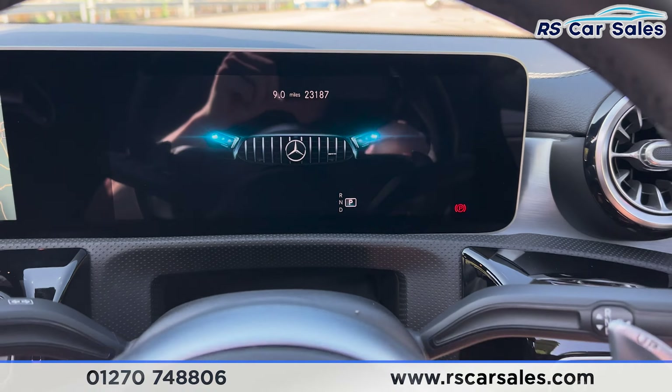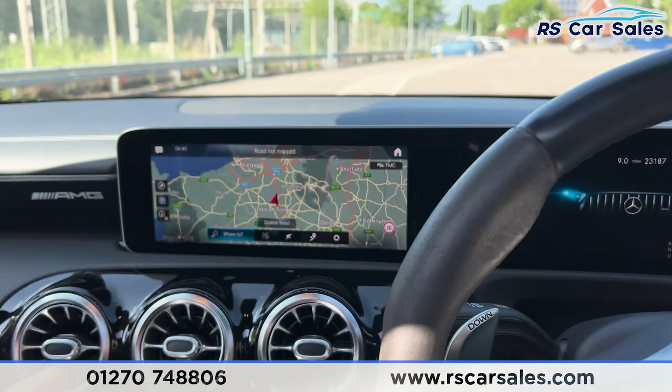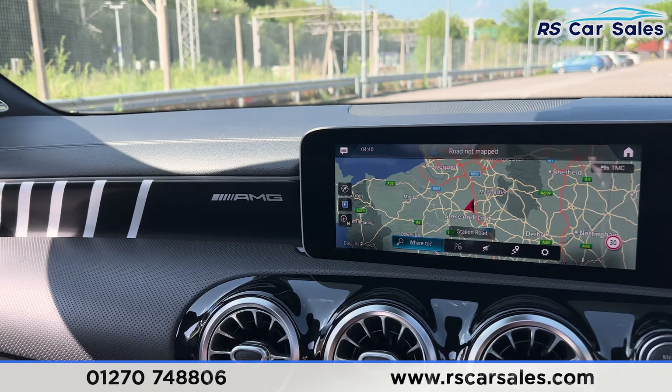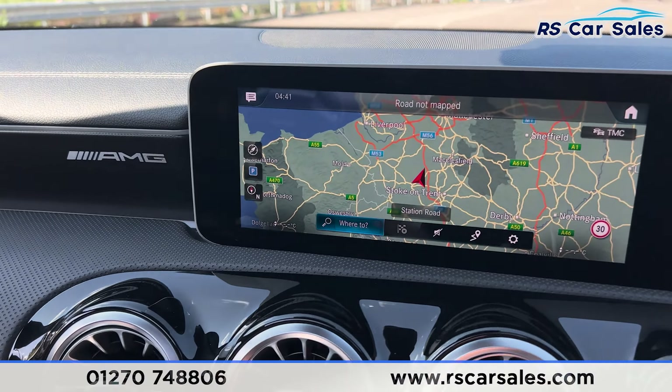Inside the boot at the rear you'll find we have the foldable armrest, the fixed ISOFIX points, the full leather with the grey stitching, the vents down there for the rear passengers, brushed metal door handles, and the electric windows.